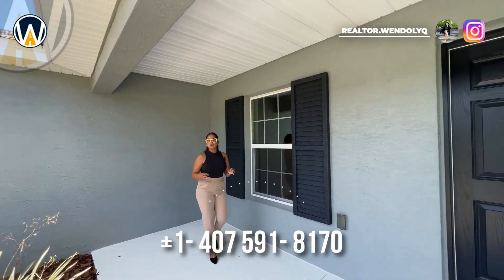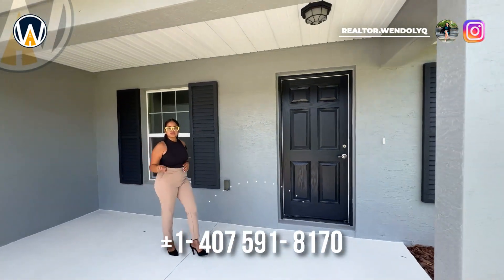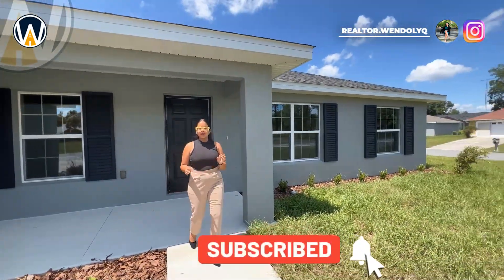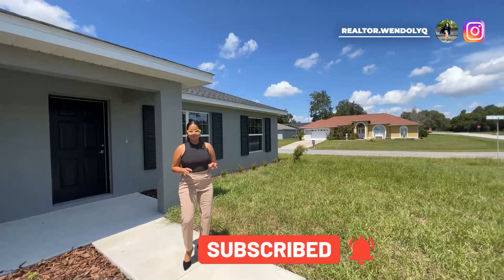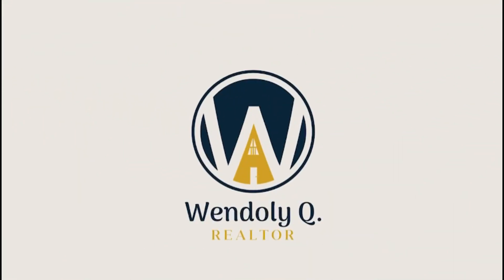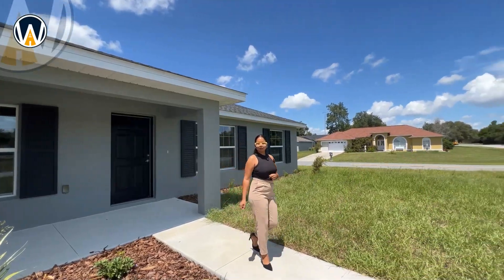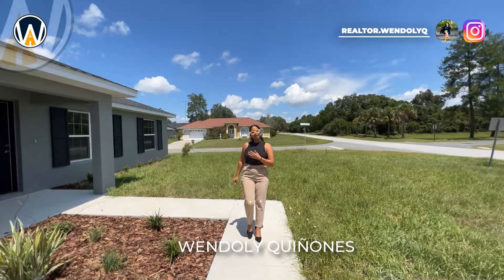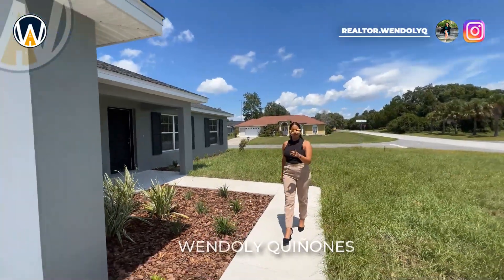If you're looking for a home on a premium corner lot with four bedrooms, I might have just found the perfect home and the perfect lot for you. Welcome back to another video. My name is Wendely Quinones, and in this channel I've committed myself to providing you guidance in your real estate journey here in the beautiful Sunshine State.